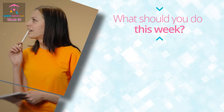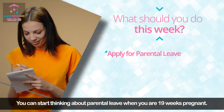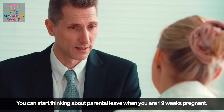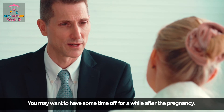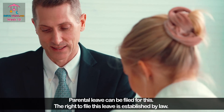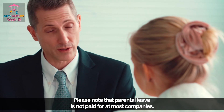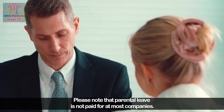You can start thinking about parental leave when you are 19 weeks pregnant. You may want to have some time off after the pregnancy, and parental leave can be filed for this. The right to file this leave is established by law. Please note that parental leave is not paid for at most companies.